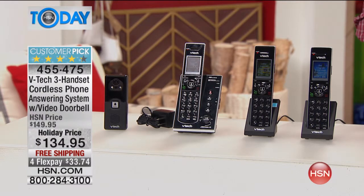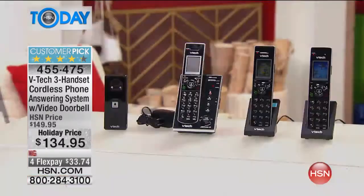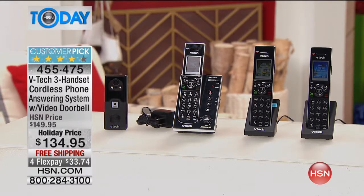When somebody rings the doorbell that this comes with, you get to see them inside the house on your phone. How cool is that? It's really, really neat. We're going to get into all the details, but if you own it, we'd love to hear from you. It's a customer pick on HSN.com with lots of great rave reviews. This is total peace of mind, because not only do you have a great system of phones working for you on the inside, but you get to screen your visitors with the video doorbell that you put outside your door.